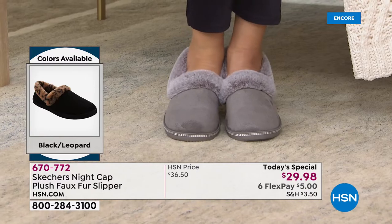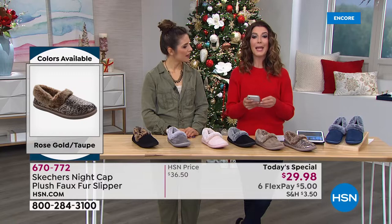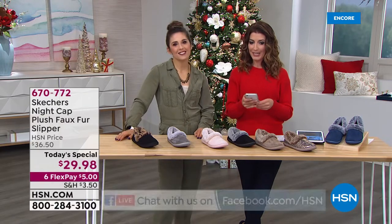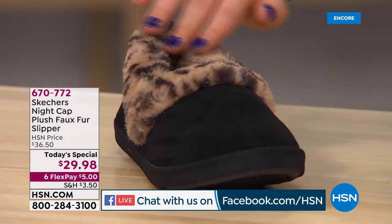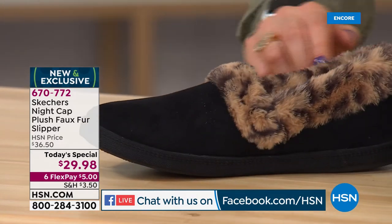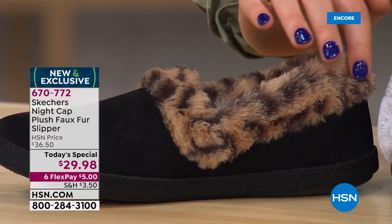We have a lot of votes coming in. So far it looks like a lot of the votes are for leopard. Miriam says leopard, Diane says leopard, Cheryl Lynn says leopard. Take a look at this leopard — it's so gorgeous and so comfortable. That faux fur is so luxurious. I love that leopard and that beautiful detail — just how it's going to add to your look.